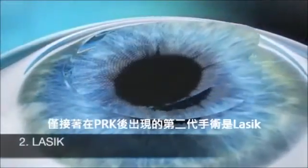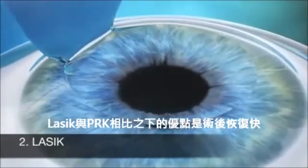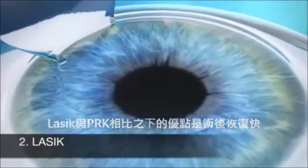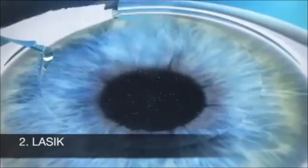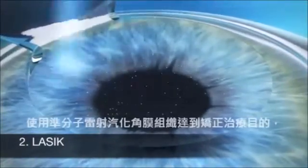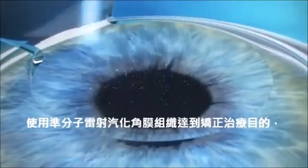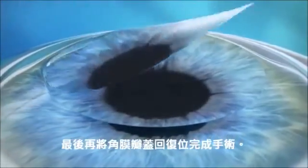LASIK was developed after PRK. This treatment has the advantage of a faster recovery compared to PRK. In LASIK, a femtosecond laser is used to create a flap in the cornea. This flap is then lifted to conduct the actual refractive correction using another laser, the excimer laser. Finally, the flap is put back in place.